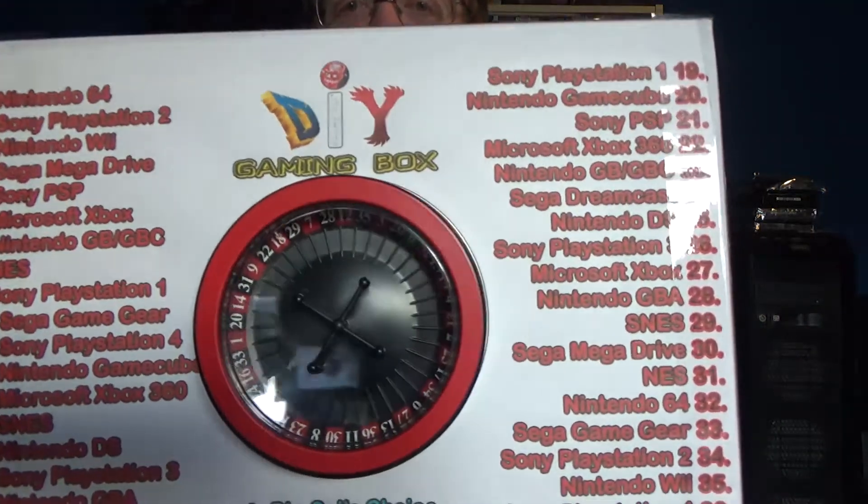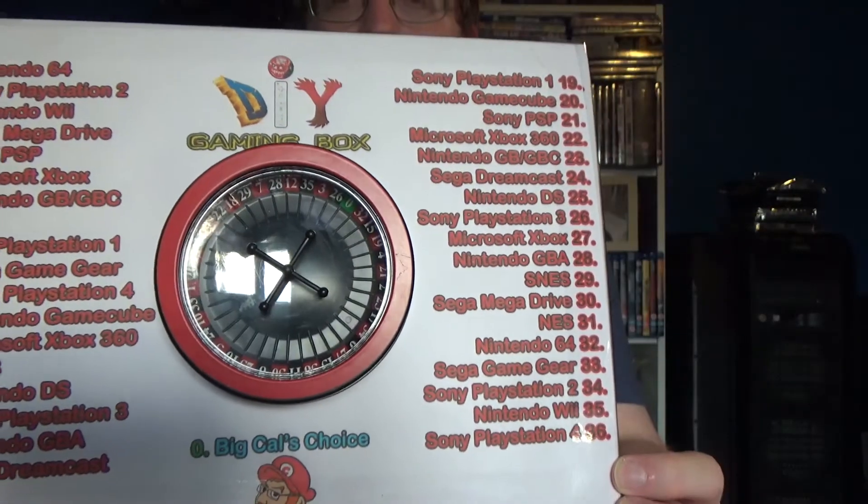That brings us to spinning the wheel for next month, and there have been some changes. The Wii U has been removed and replaced with the PlayStation 4, because the PS4 is now the previous generation — the PS5 is out — and you can get a ton of really good PS4 games for under 25 quid, sometimes two or three depending on what you're looking for. So let's spin the new wheel and see what I have to get for February 2021.